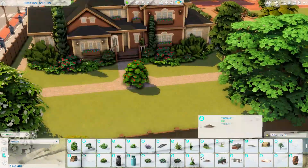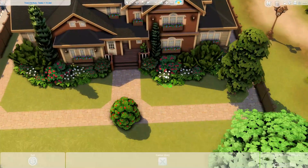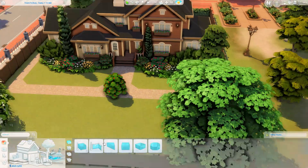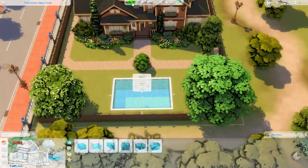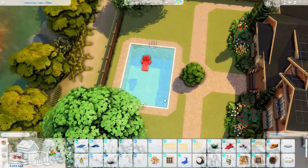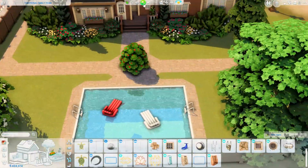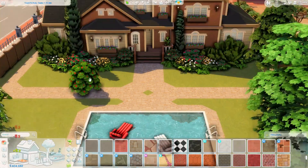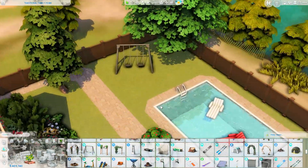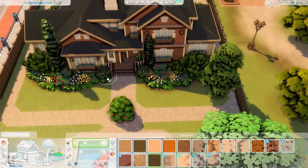I'm pulling some trees from the debug menu in the Cottage Living pack for the back garden, though we do end up swapping them slightly. I decided to add the pool at this point — this is the pool we keep. There are some floaties so your Sims can enjoy the summer sun. I'd love a house with a pool in real life, but it's very uncommon in the UK.